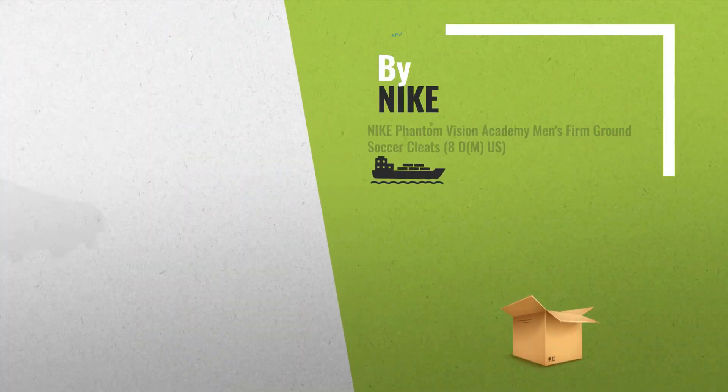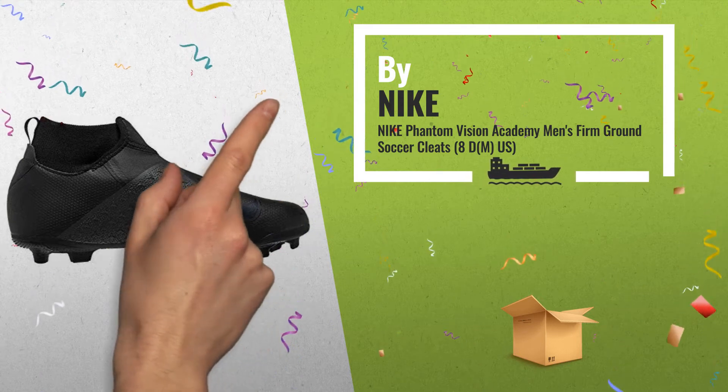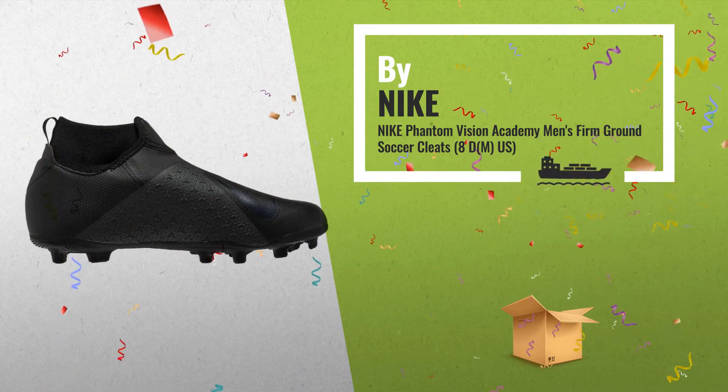Number 1, the Nike Phantom Vision Academy Dynamic Fit Multi-Ground Soccer Cleat gives you a snug, comfortable fit with an internal sleeve that hugs your foot and a sock-like collar around your ankle, by Nike.